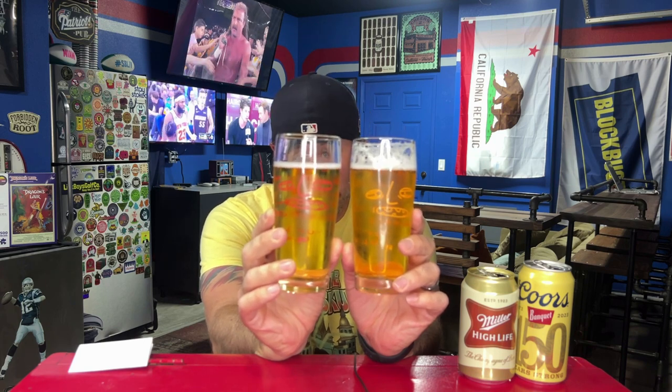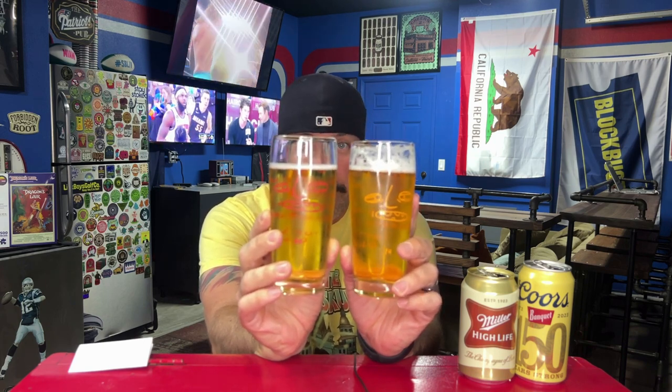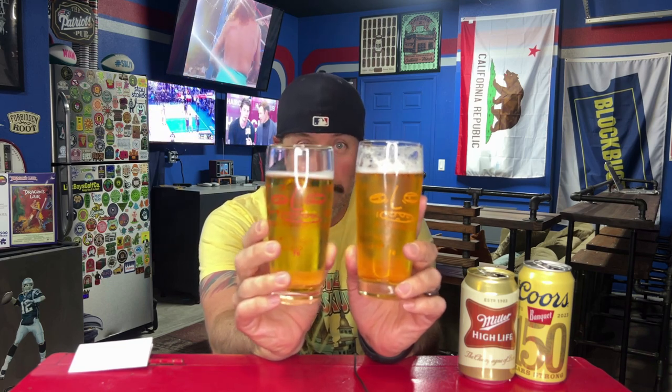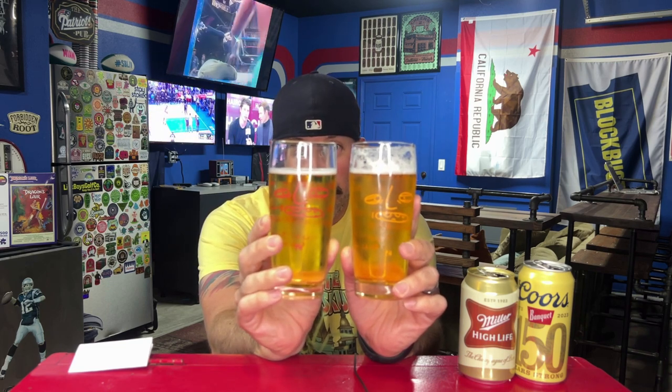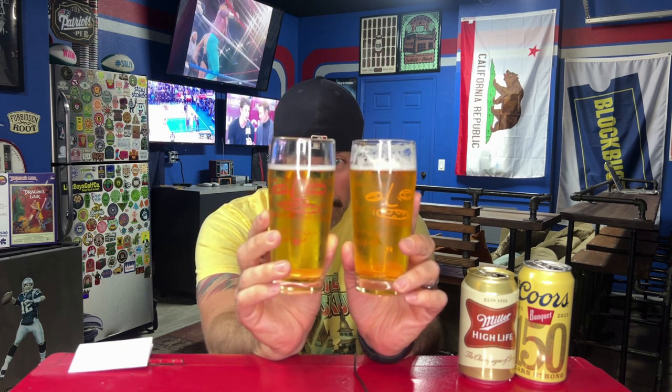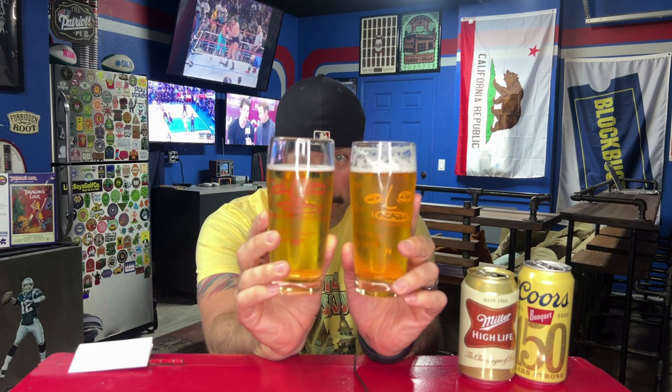These two beers, per usual, look exactly the same to me. One had a bigger head when my helpers poured it — there's some lacing on the glass — but they both have about a pinky finger of head. Both have plenty of carbonation with little bubbles streaming up. They look like macro lagers: light, straw yellow.